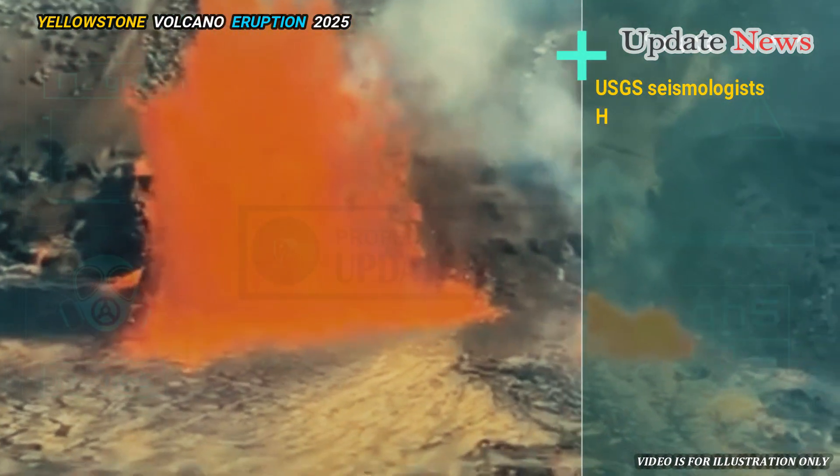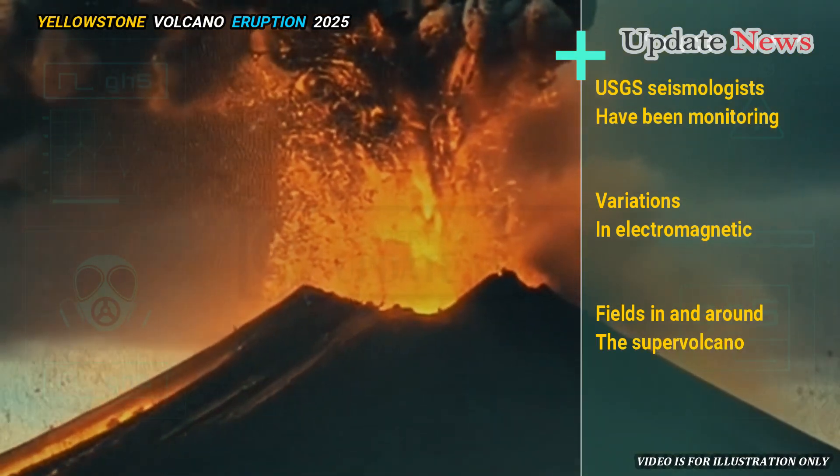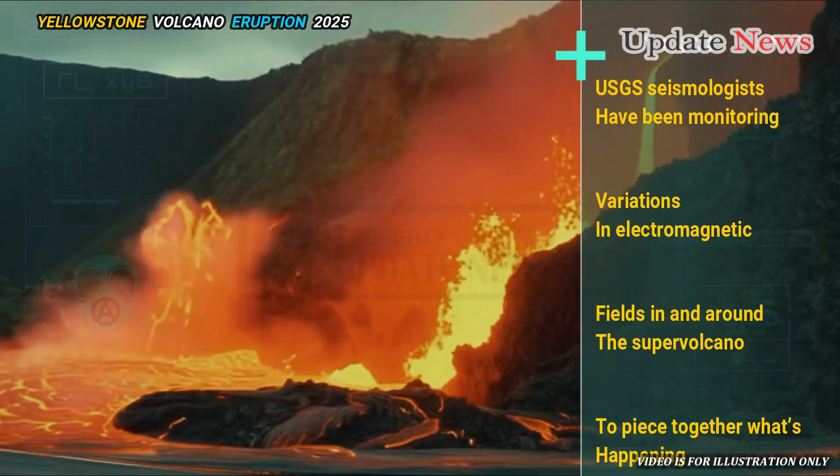Different types of magma conduct electricity differently, and this helps to diagnose the current state of the dormant volcano.